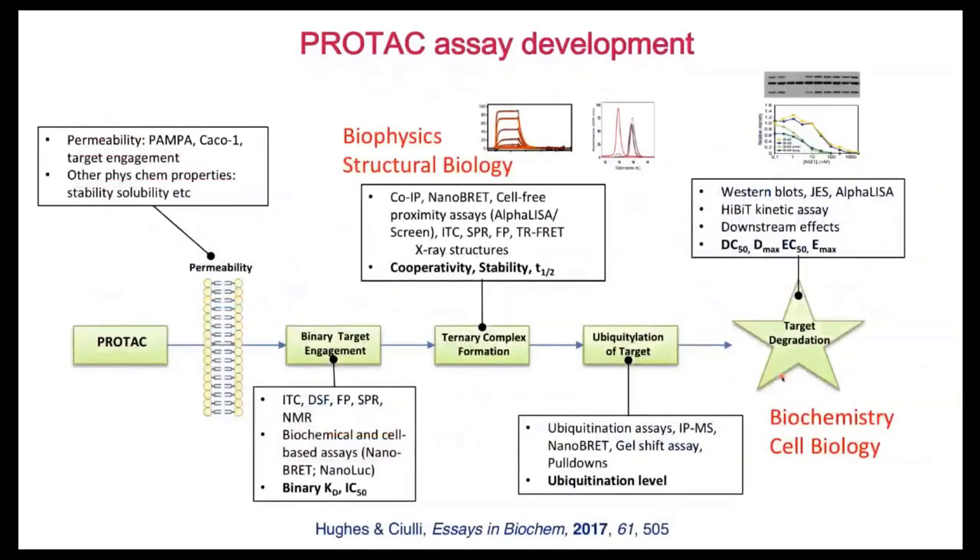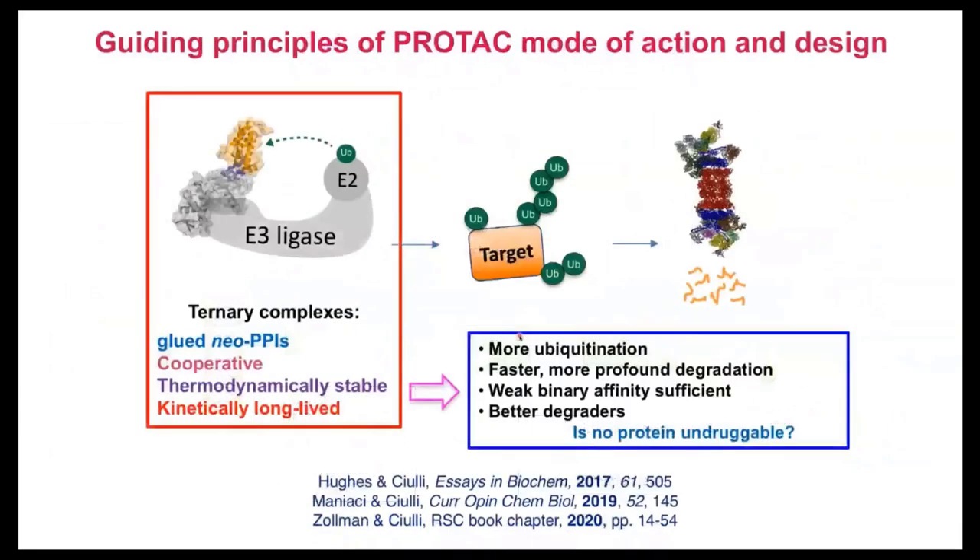I hope I've convinced you that we really need to monitor every step in this process, and how understanding this ternary complex is really critical. If we can really glue these proteins stably, forming this tight complex for long residence time, then we can get lots of new ubiquitination, faster and more profound degradation — allowing us to leverage weak binding affinities and get much better degraders, potentially reaching undruggable proteins.